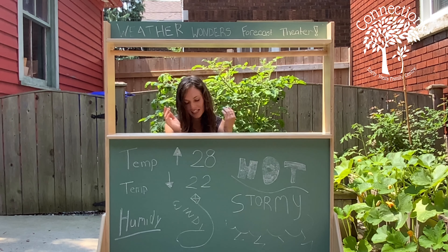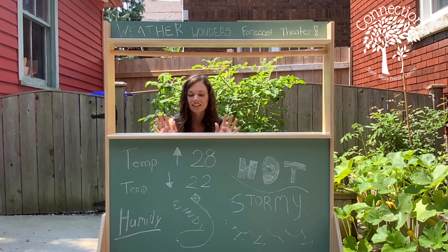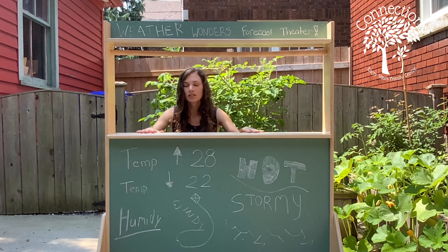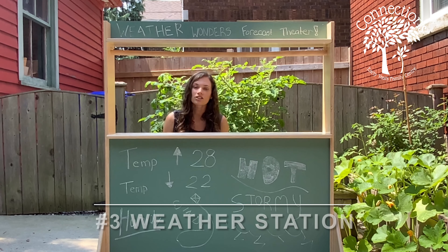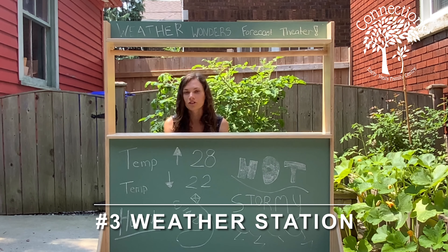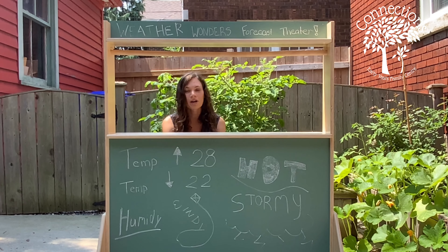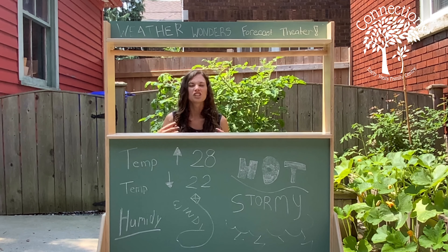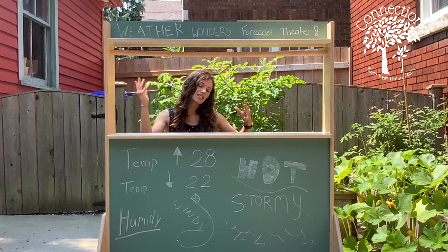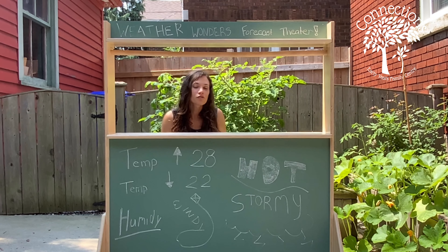For our last type of dramatic play, try to get either a huge cardboard box — here at Connections we're all prepared with our little makeshift shop — but it can be anything from a table to a cardboard box, whatever you have at home. You're going to make yourself a little weather station to have fun with with your children. If you've had the chance to watch the weather forecast, you can see the meteorologist on the screen, usually wearing something very fancy, telling you all about the weather. A great thing to do after you've learned about weather for a couple of weeks is let your little one be the meteorologist and have them tell you about the weather.